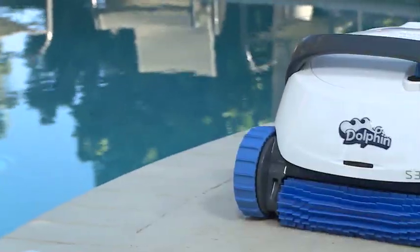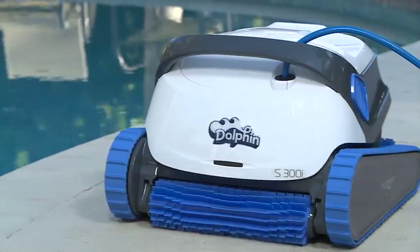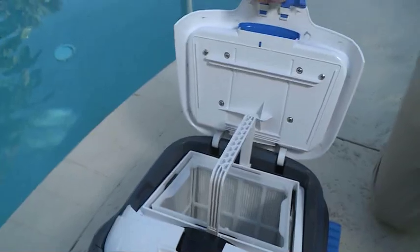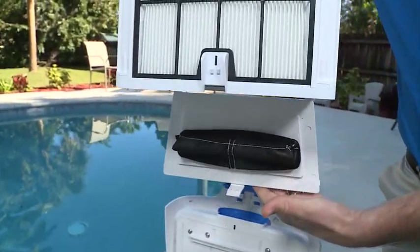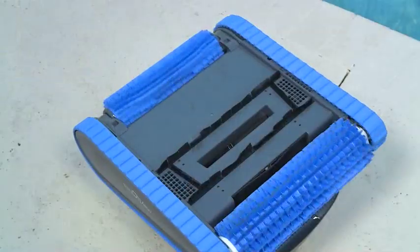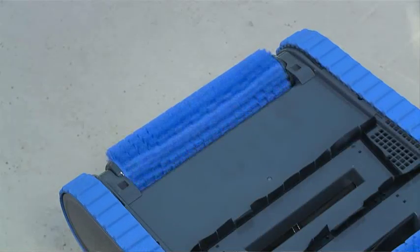So for a pool this size, about how long will it take to be cleaned? I would say about an hour to an hour and a half maximum. That's incredible — and it's so easy. The Dolphin is lightweight and equipped with a multi-level filter that has a quick release for debris clean-out. There's an active brush that scrubs away biofilm and algae — the active brush actually rolls two times faster than the unit is traveling.